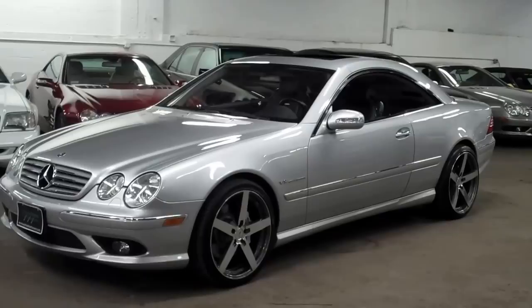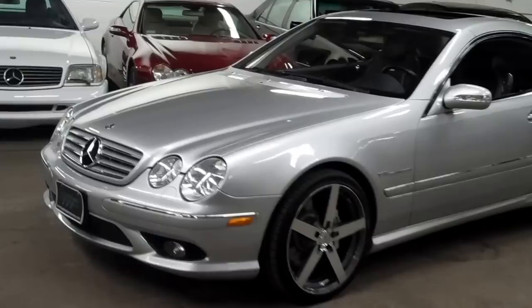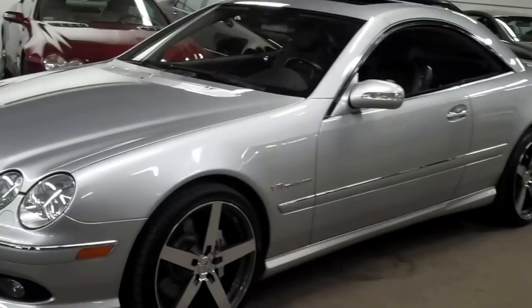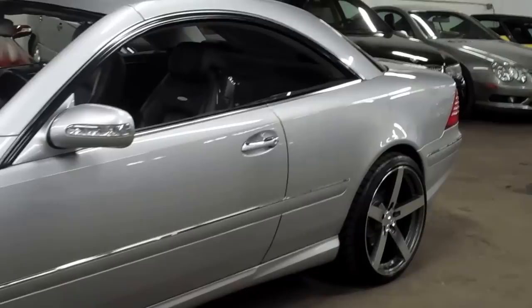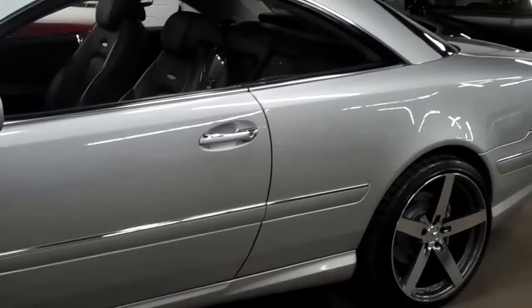Welcome to Louis Frank Motor Cars. Today we're going to be looking at a 2004 Mercedes-Benz CL55 AMG. This CL55 is finished in brilliant silver metallic with an ebony leather interior. With just over 55,000 miles, this CL is in absolutely magnificent condition. We do these videos here at Louis Frank Motor Cars just to give buyers a little bit more insight into the vehicle they may be purchasing, as well as to show off the overall quality of the cars that we buy and sell.